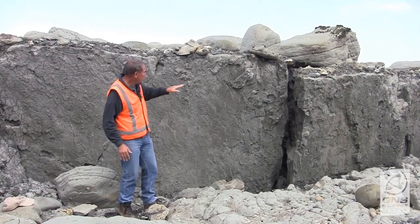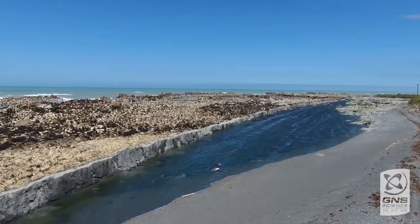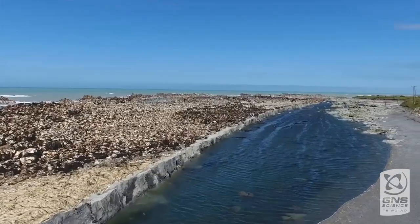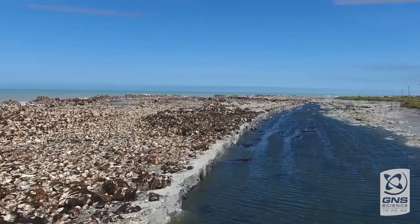So this side here has moved forwards by many, many metres. These fault scarps form very, very quickly. And we know from earthquake physics that probably this fault scarp ruptured across here at a speed of about three kilometres a second.